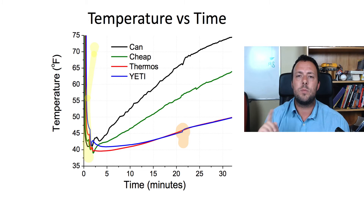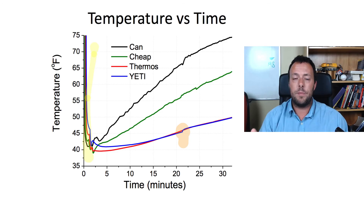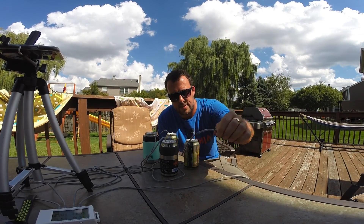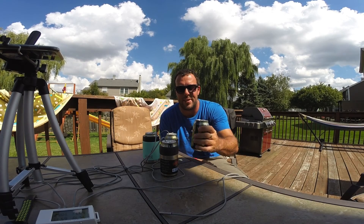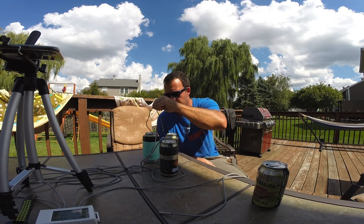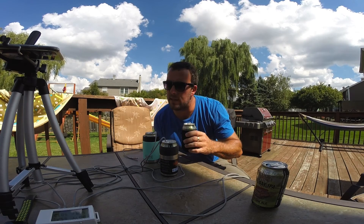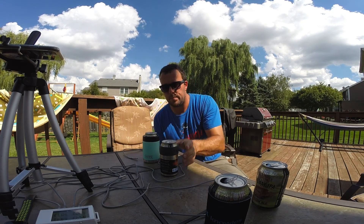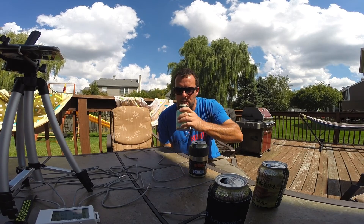That was the experiment — I hope you liked it. Consider subscribing and giving the video a thumbs up. After 30 minutes we're going to complete the test with a taste test. The regular bare can — just by the feel of it you know it's really warm. That is not drinkable. The neoprene channel 2 was at 65 degrees — noticeably colder. The key question: can I notice two tenths of a degree? Both the thermos and Yeti are just under 51 degrees right now. Still quite good. No human can tell the difference between the two.